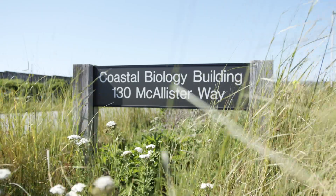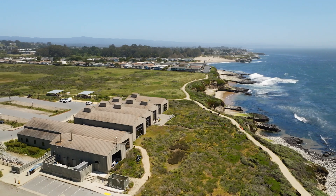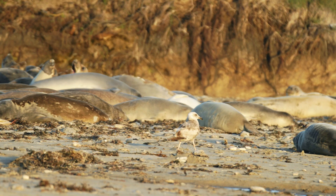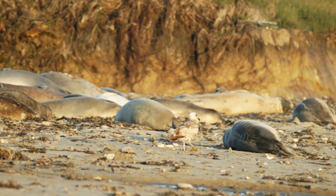Our campus is in Santa Cruz, California. Right off the shore here is Monterey Bay, which is this incredibly diverse natural system. And that allows there to be a ton of large marine vertebrates like seabirds and seals and whales that make Monterey Bay their home.